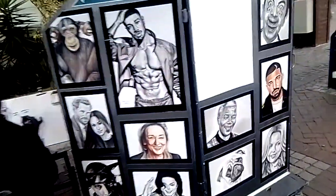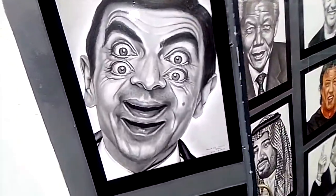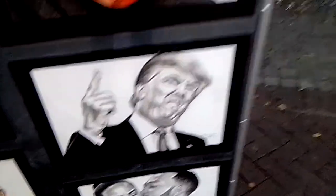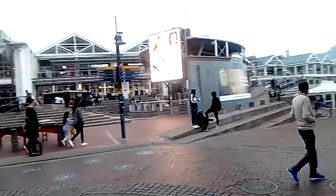So guys, this is a piece of the waterfront. This guy is doing art — look at this one. It's like a big screen, you can come here. Look at this big screen.